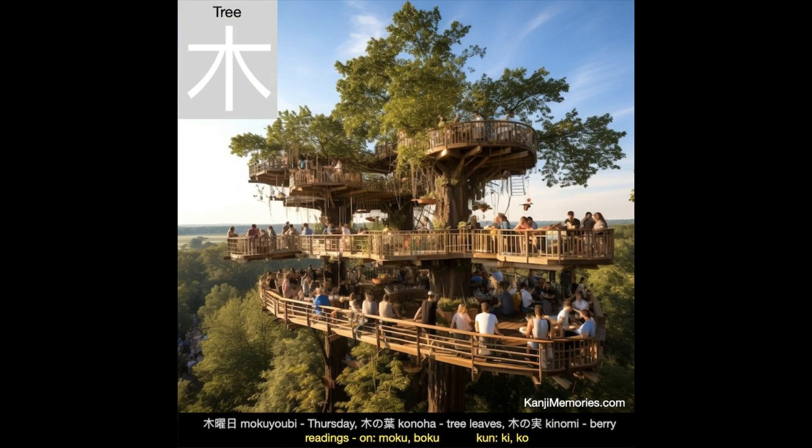And now our kanji memories memory card, which is a celebration of the human desire to build tree houses. Perhaps that is because most of us no longer have the ability to simply climb up the branches and perch on top. Here we are drawing attention to the horizontal line towards the top of the kanji.